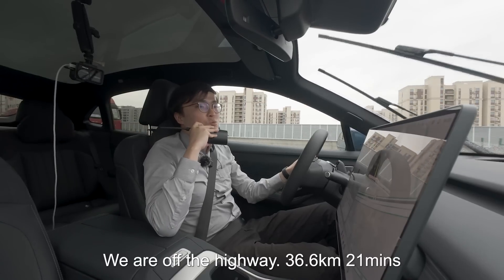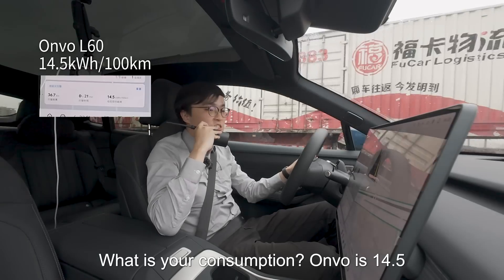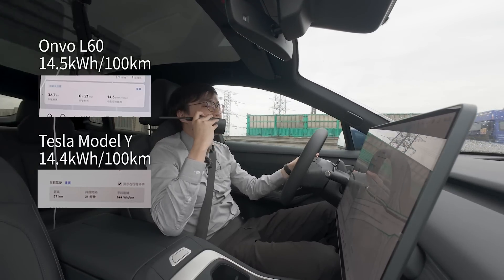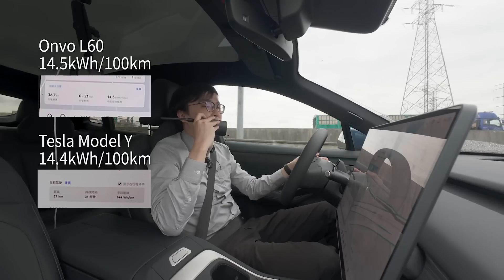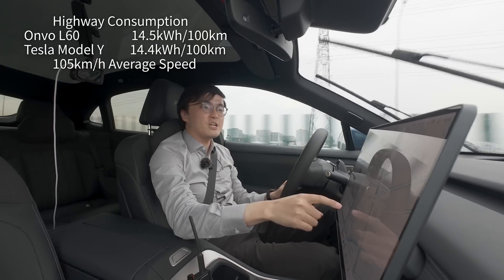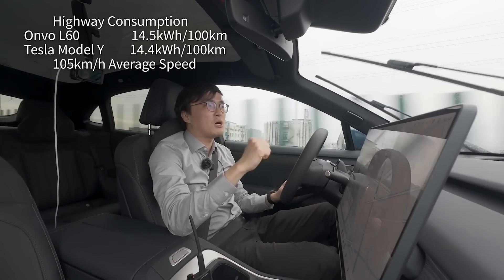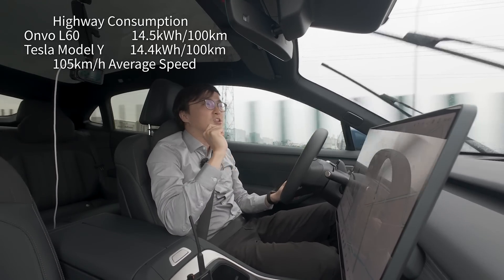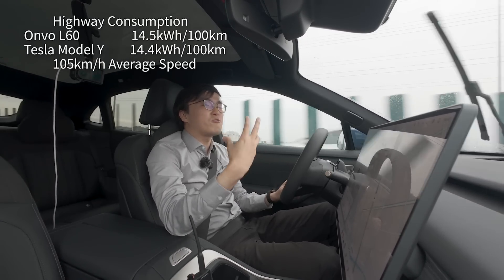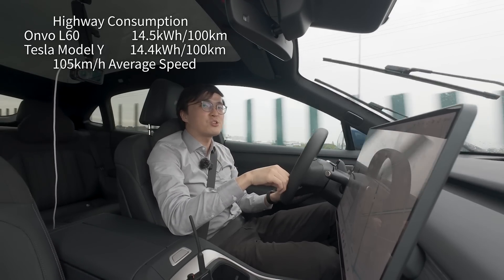We covered 36.6 km in 21 minutes. The Tesla has been averaging 14.4 kWh per 100 km. The Envo's result is 14.5. So as the highway section finishes, the Tesla at 14.4 kWh per 100 km just beats the Envo L60 at 14.5. So unless you drive almost exclusively on the highway, the Envo is the more efficient electric vehicle.